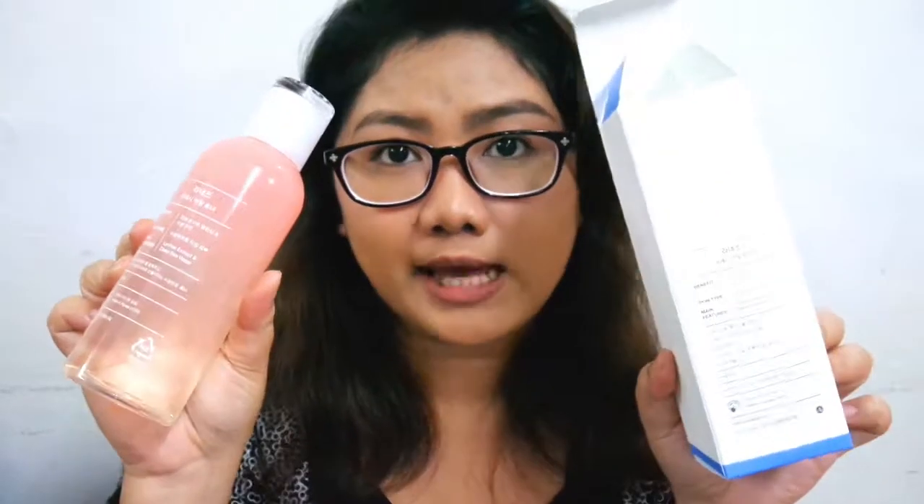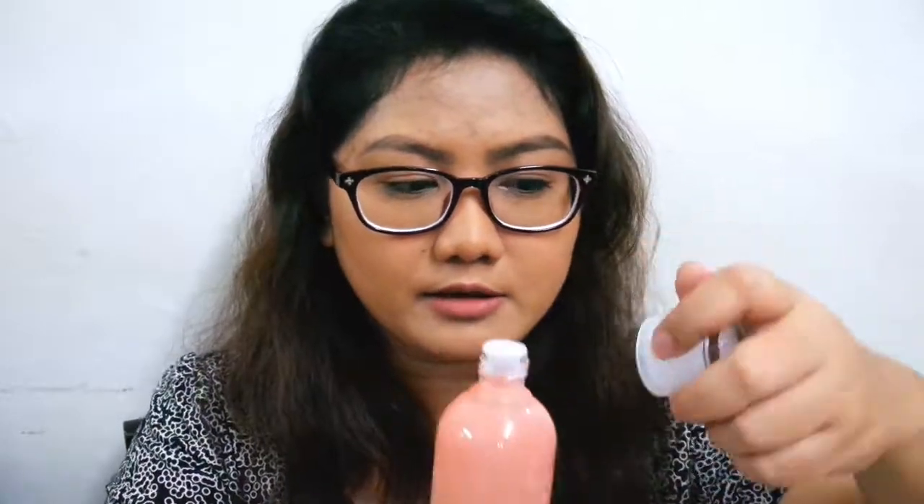Next is the Laneige Fresh Coming Toner. Ang ganda, diba? I believe it's a new line from Laneige — this doesn't look like the normal Laneige packaging, like the blue and pink ones. This one is color peach. Almost everything on the packaging is written in Hangul, but the great thing about Laneige is that they include a leaflet inside with different translations. This is actually a soothing and moisturizing toner — it doesn't have alcohol, so you can definitely use it twice or thrice, or even do the 7-skin method. It smells really nice, ang bango bango nya — smells like fresh fruits.